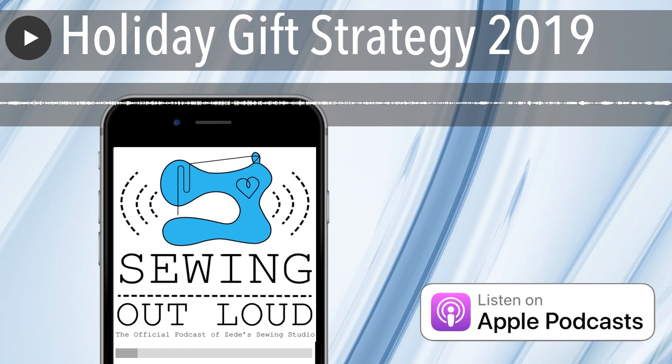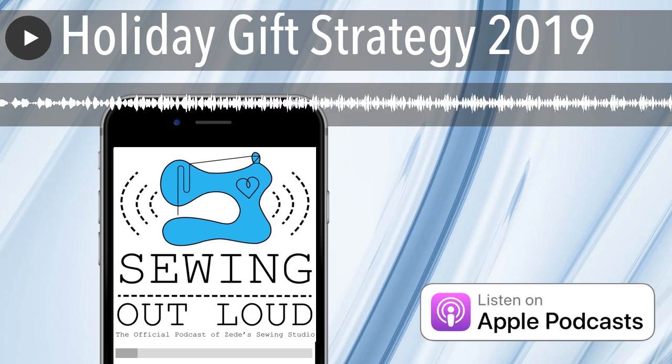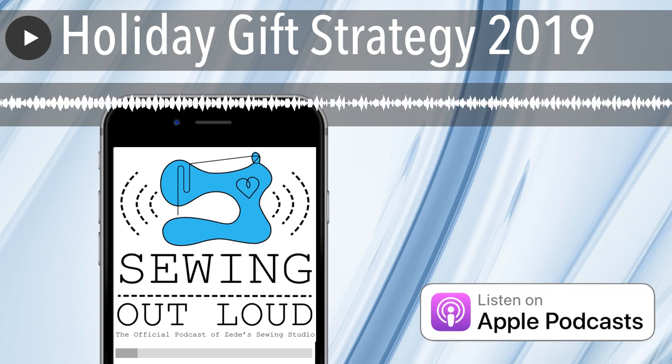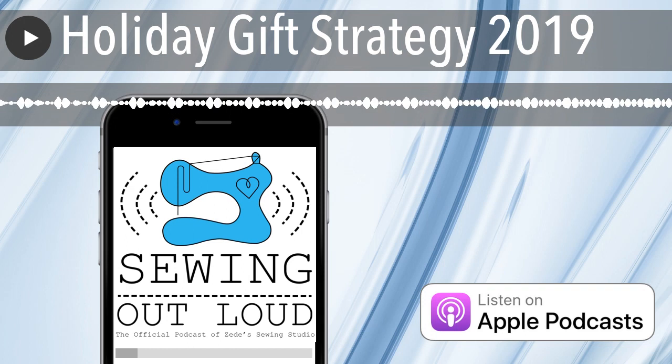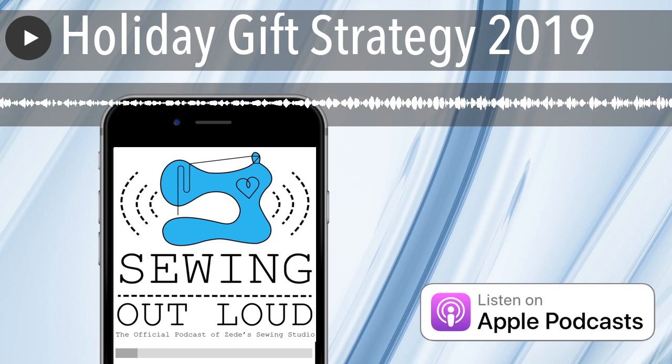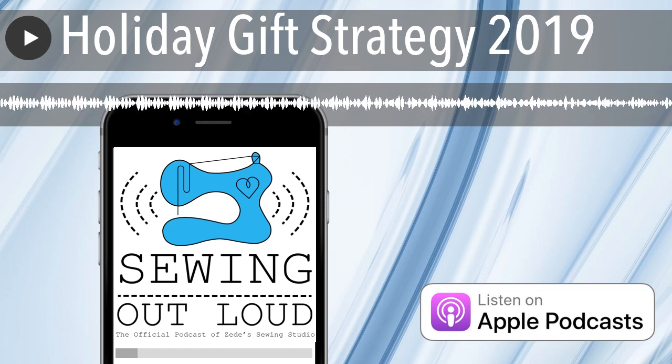I'm always impressed with BabyLock machines, and every time I think it can't get better, they make it better. They put a camera on their highest-end machine so you can scan what you're going to embroider. But now they've made the technology even more accessible: the new Altair and Meridian machines let you use an app on your smartphone to transfer a picture of your project wirelessly to the machine, so you can have this perfect positioning on other machines as well. They've just made the technology accessible to everybody.